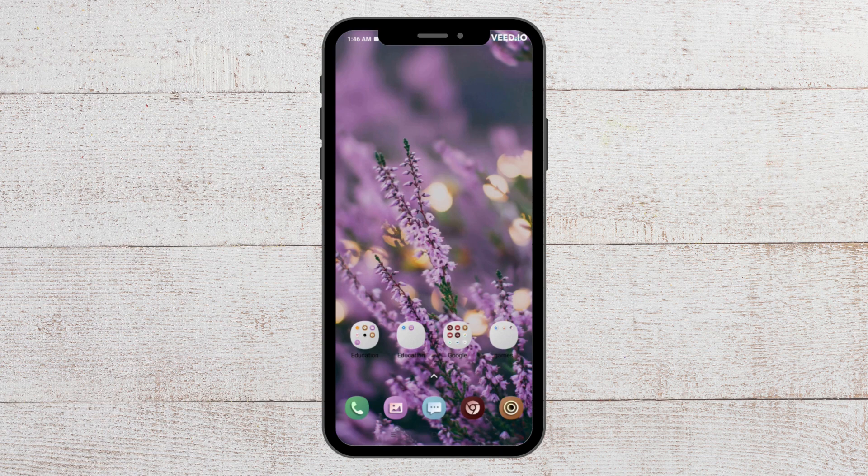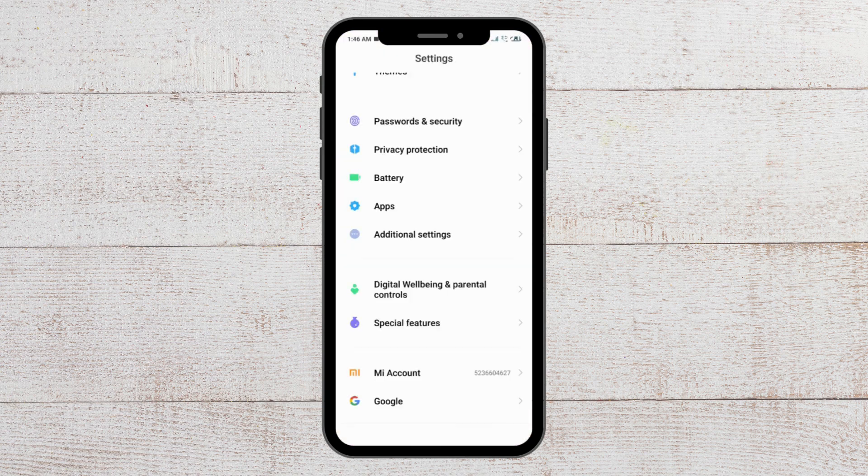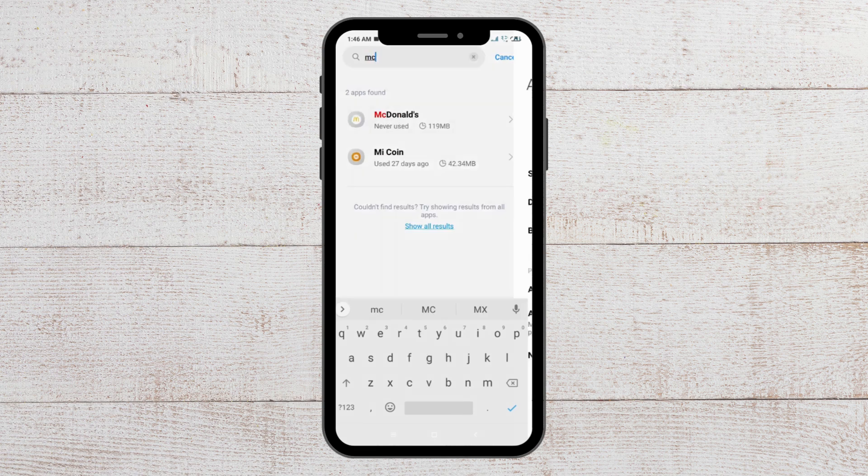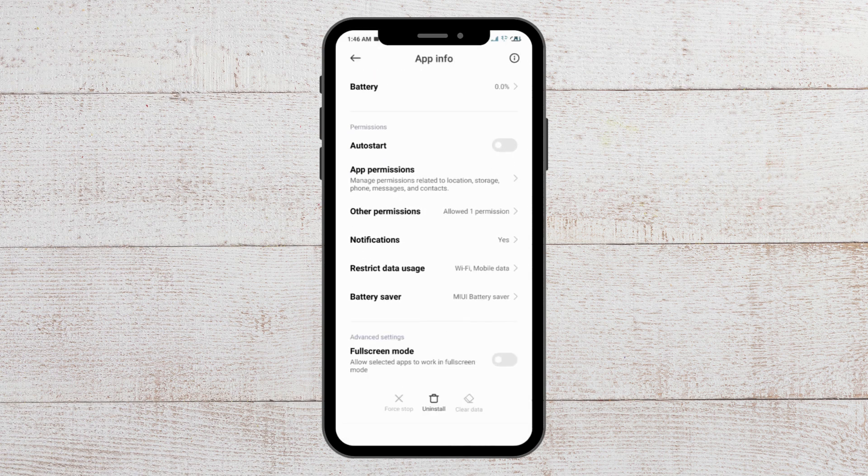For the last fix, you have to clear the cache of your McDonald's app. To do that, go to Settings, then go to Apps, then Manage Apps, and search for McDonald's. Then go to Clear Data and from there you will be able to clear the cache. If you are using an iPhone, go to General, then find the app, tap on it, go to iPhone Storage, tap Offload App, and then reinstall McDonald's from the App Store.